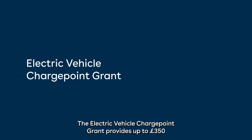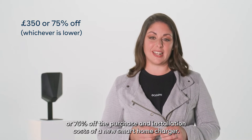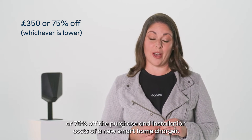The electric vehicle charge point grant provides up to £350 or 75% off the purchase and installation cost of a new smart home charger.